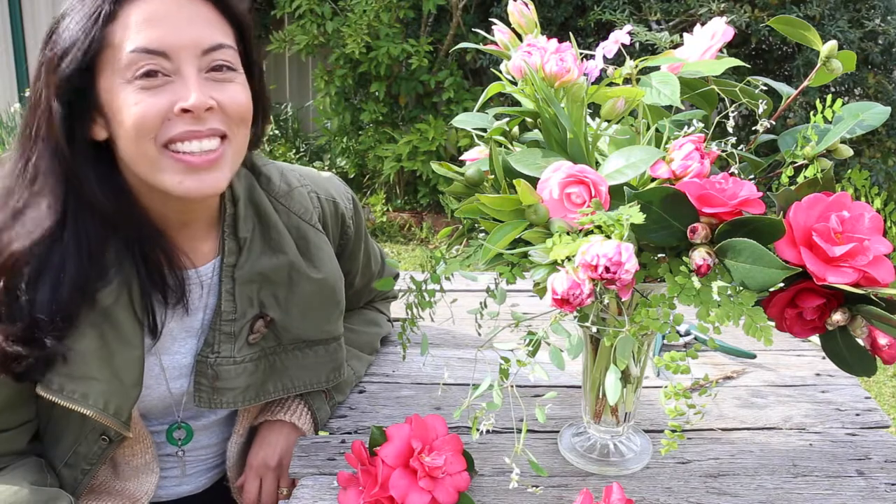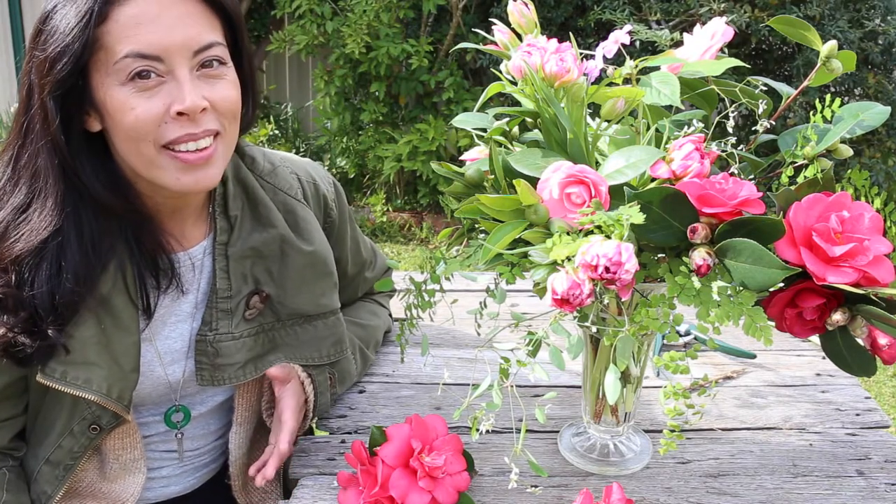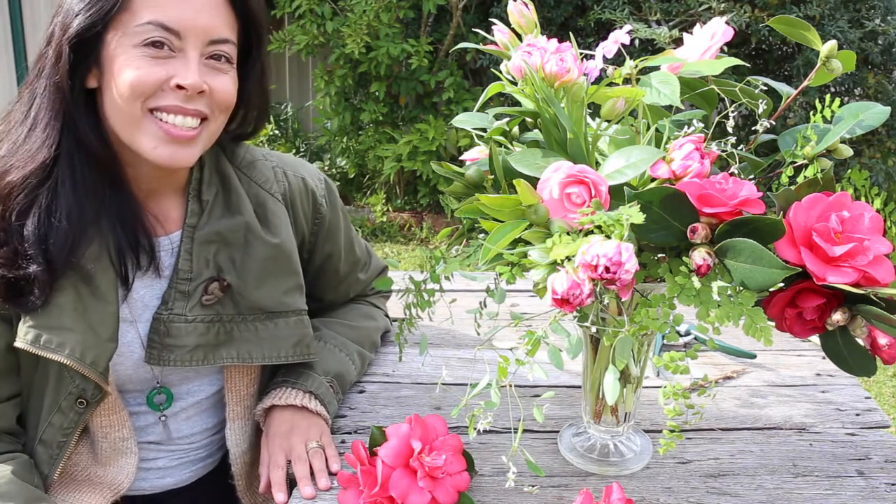So there you go. I'm really loving how this turns out and I can't wait to see what you guys get up to with the flowers that you find around where you live. Don't forget to post your pictures to the Five Minute Flowers group on Facebook or to Instagram and we will check out what you've done. See you guys next week.